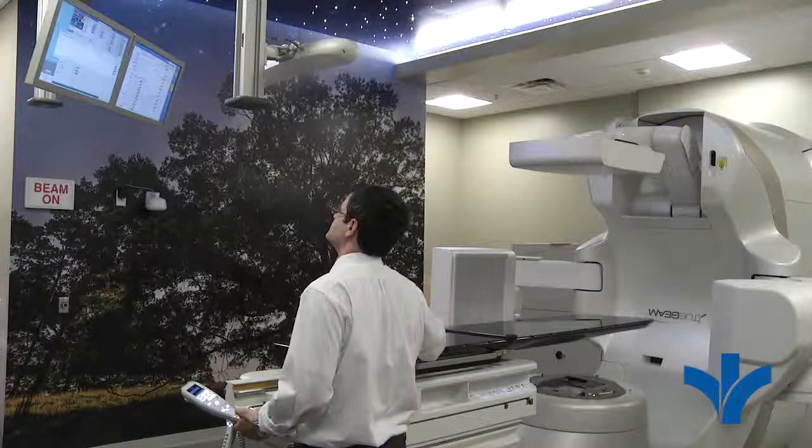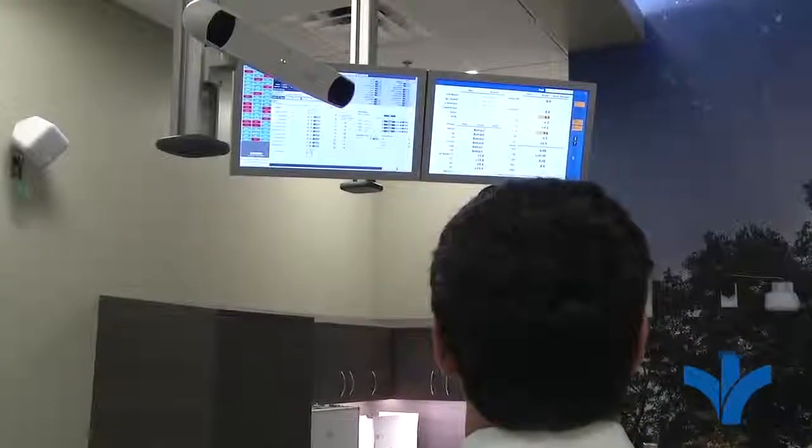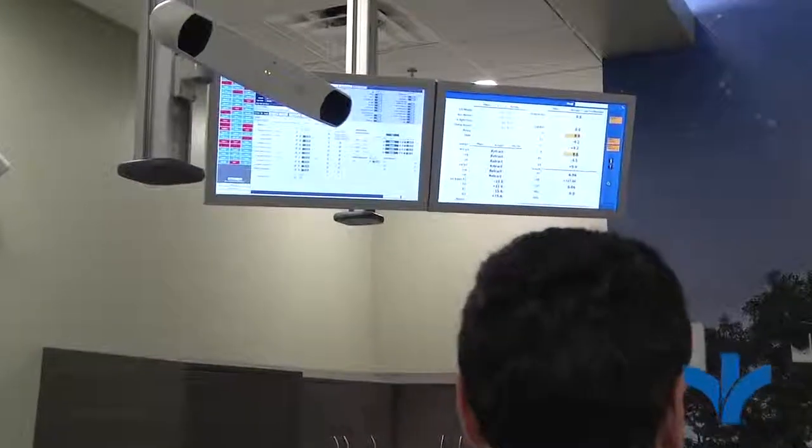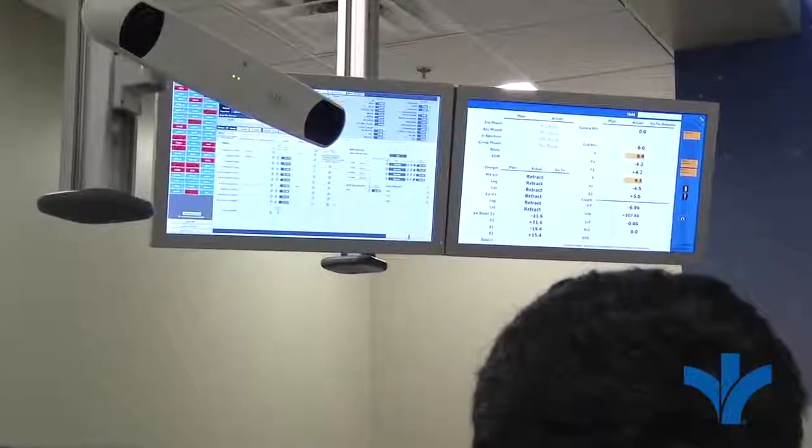For smaller lesions, we use what's called flattening filter-free mode, where we deliver at a rate that's almost five times what we used to in machines that this is just recently replacing.